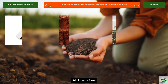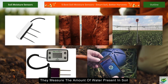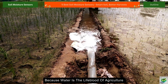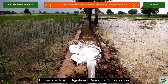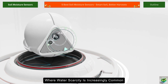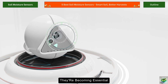At their core, these devices do something seemingly simple yet revolutionary. They measure the amount of water present in soil with remarkable accuracy. But why does this matter? Because water is the lifeblood of agriculture, and optimizing its use means healthier crops, higher yields, and significant resource conservation. In today's changing climate, where water scarcity is increasingly common, these tools aren't just convenient — they're becoming essential.